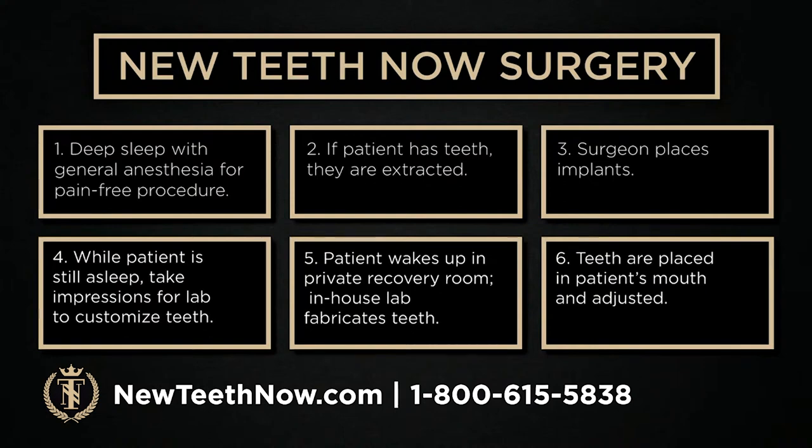So typically in a New Teeth Now surgery day, the patient will arrive at about 7 a.m. They're brought back — you have to be brought by a driver because you're under a lot of medication and cannot safely drive yourself. Our anesthesia team will bring you back to your operatory room. The entire procedure is done under general anesthesia.